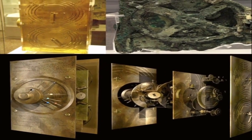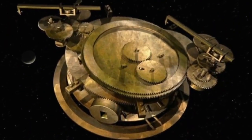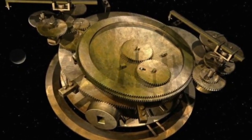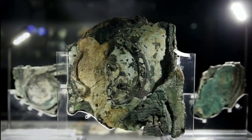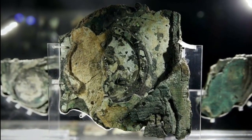The team was also able to pin down the device's construction date more precisely. Radiocarbon dating suggested it was built around 65 BC, but newly revealed lettering on the machine indicates a slightly older construction date of 150 to 100 BC.